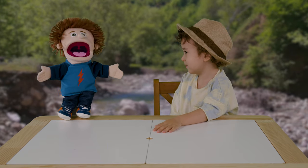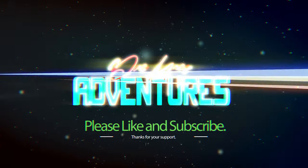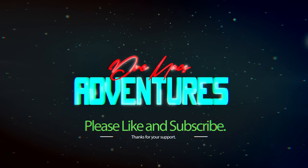Bye, and thank you! We love you all! Thanks for watching! Don't forget to like and subscribe to Dream Max Adventures!